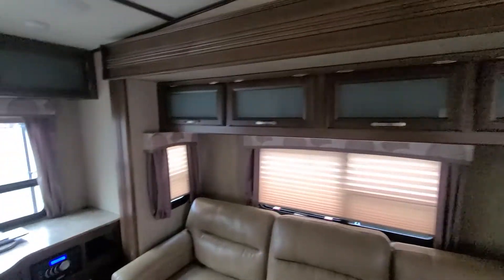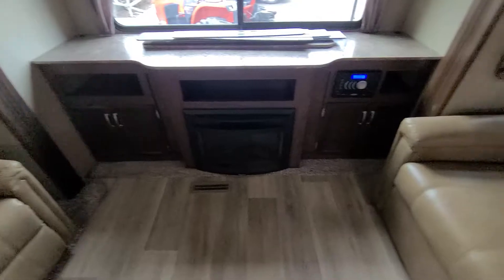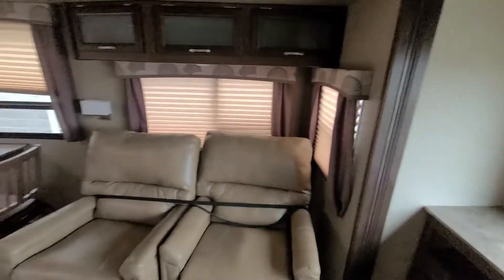Nice L-shaped couch, lift TV, fireplace, stereo — Bluetooth, yada yada.